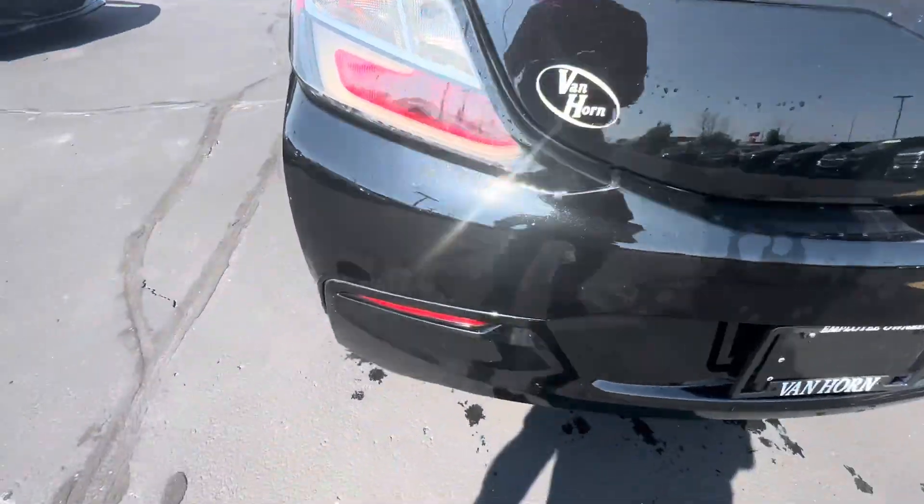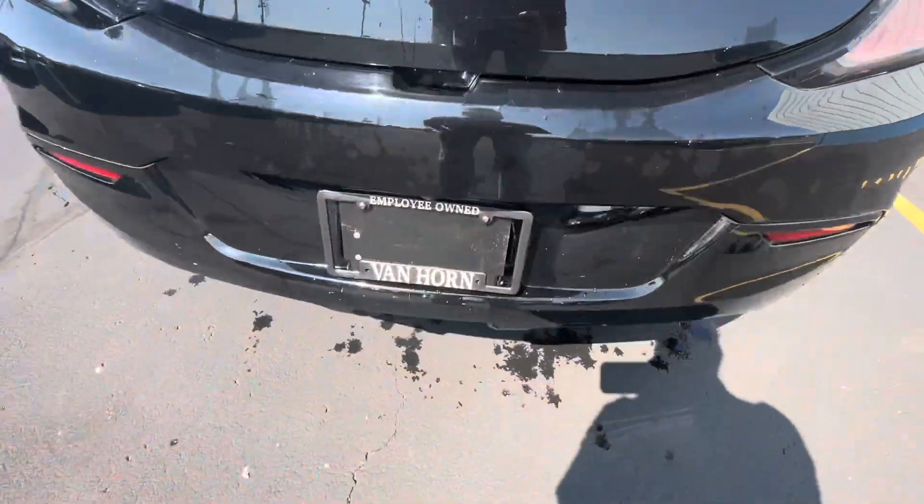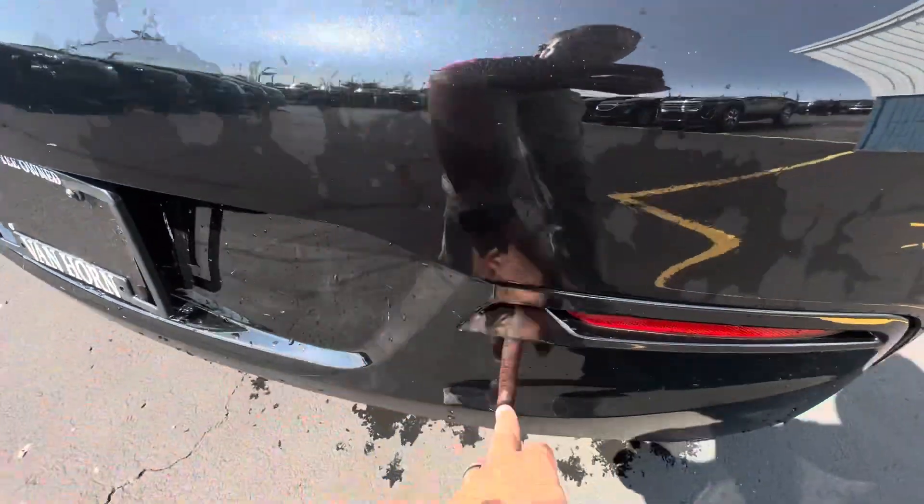Back bumper, same thing. Just around the trunk lid here, the trunk deck — a little bit over here as well.